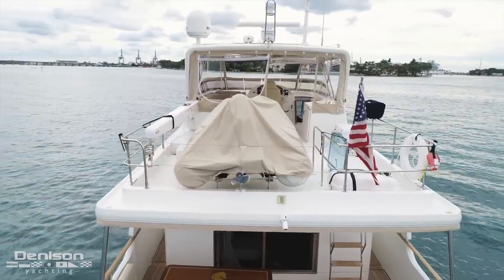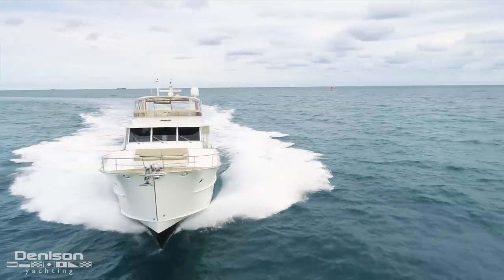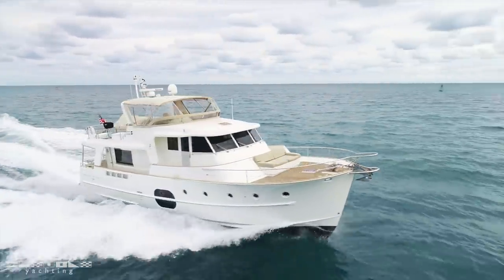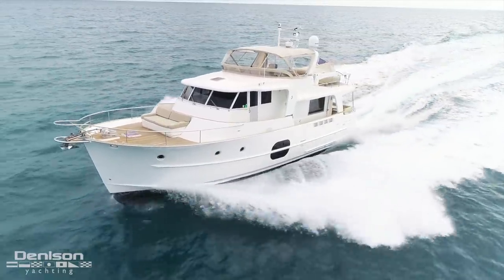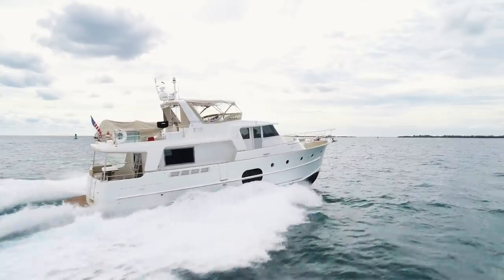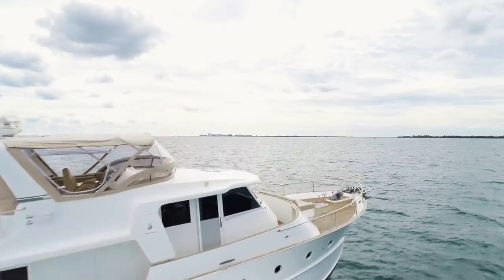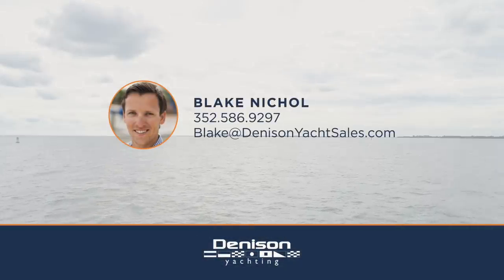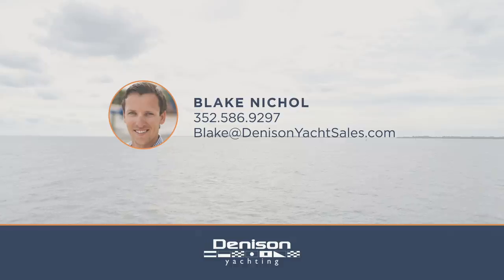From her updated electronics and yacht controller, all the way to the finer details like the custom folding radar arch, she truly is turnkey and ready for your next journey. On behalf of myself and the Denison Yachting team, I'd like to thank you for joining me in this video walkthrough tour of the Beneteau 52 Swift Trawler. If you have any questions or would like to schedule a walkthrough, please feel free to reach out to me anytime. We'll see you next time.